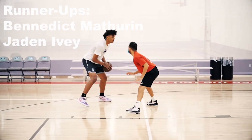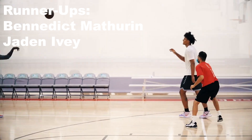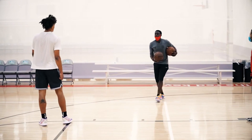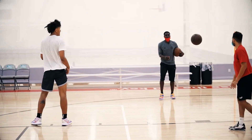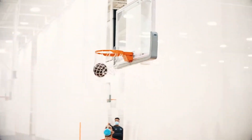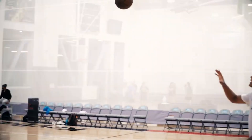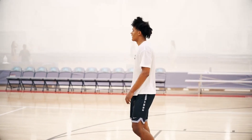The two rookies behind Paolo are Benedict Mathurin and Jaden Ivey. Mathurin is coming off the bench for the Pacers yet averaging the second most points in the rookie class; he started the season blisteringly hot but has cooled off a bit from outside, though he remains an outstanding slasher. Ivey is third among rookies in points per game — an incredibly fast player who attacks off the dribble but has room to improve as a shooter, and in Detroit he's getting more involved than planned after Cade Cunningham suffered an unfortunate injury.